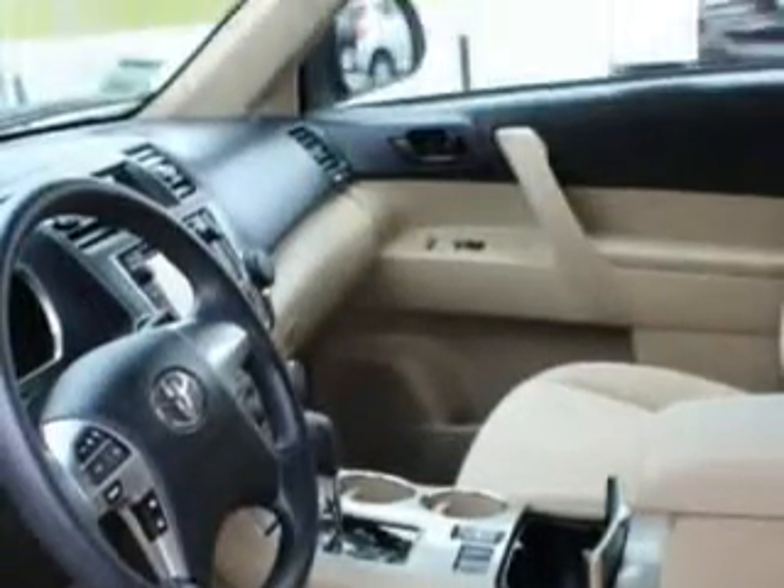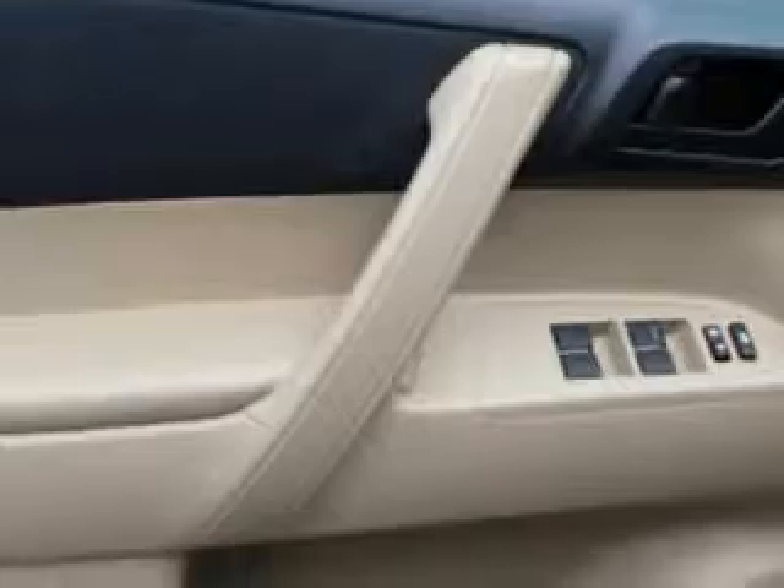On-steering wheel phone controls, easy entry manual rear seat, overhead console with map lights, sunglasses holder, and conversation mirror, hands-free communication system, and much more.